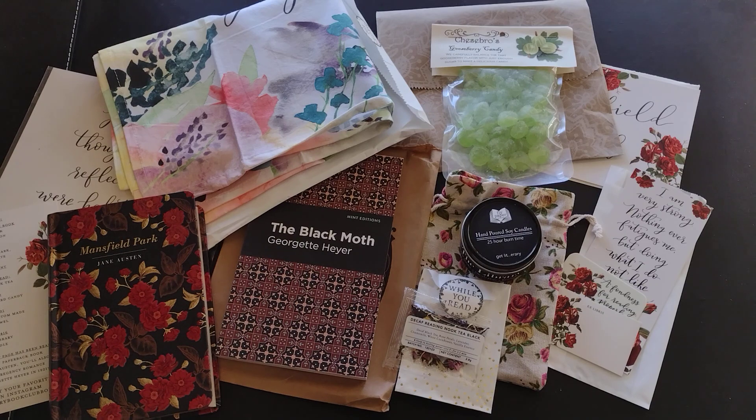I think the price point is good — there's a lot of stuff in the box. I'm glad it's quarterly; I don't think I could afford it monthly, but I save up for it and I'm always pleased with what I get. I definitely recommend this box. Thanks so much for stopping by and watching — you guys are awesome, have a great day!